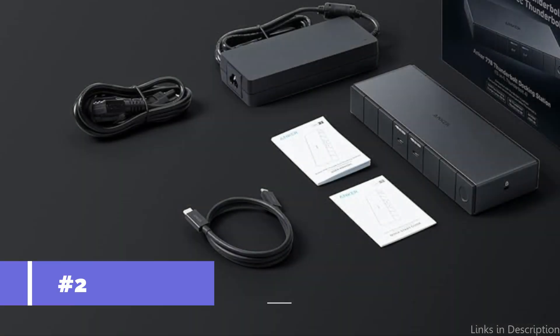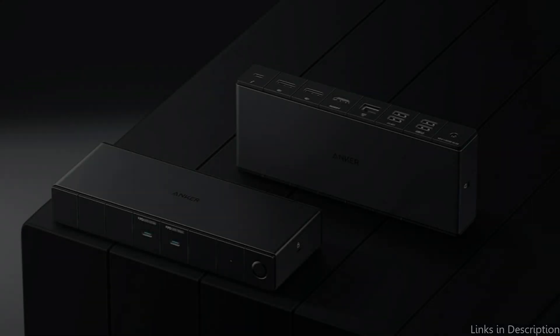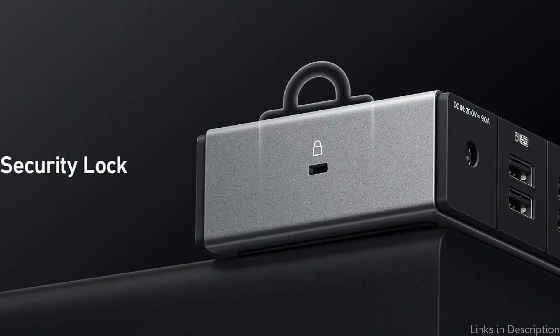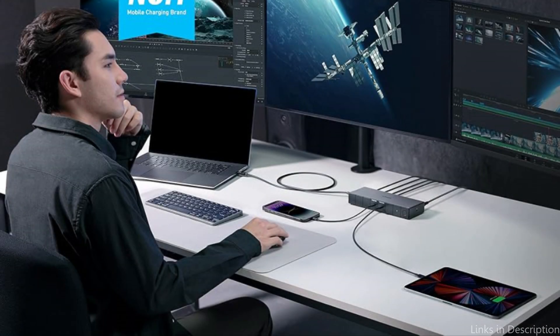On number two, we have the Anker 778 Dock. Among Thunderbolt 4 docking stations, the Anker 778 Dock is a great option because it has many functions and strong performance. For applications needing quick and flawless connectivity, this dock's 40-Gbps data transfer speed is perfect.